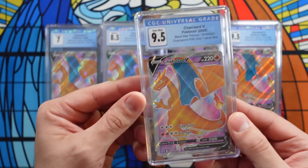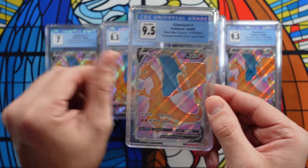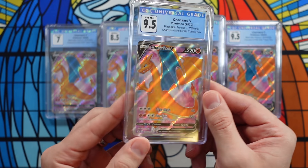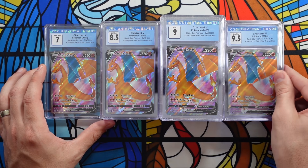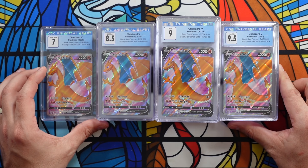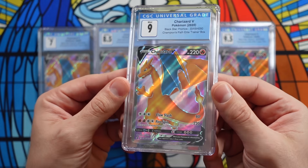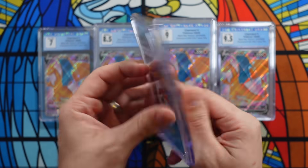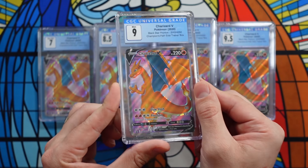I think I bought all of these for like five to ten dollars each. So this is just my prediction that this is going to end up being a really sought-after card. Follow the instructions said earlier in the video, and this CGC 9 Charizard V could be yours.